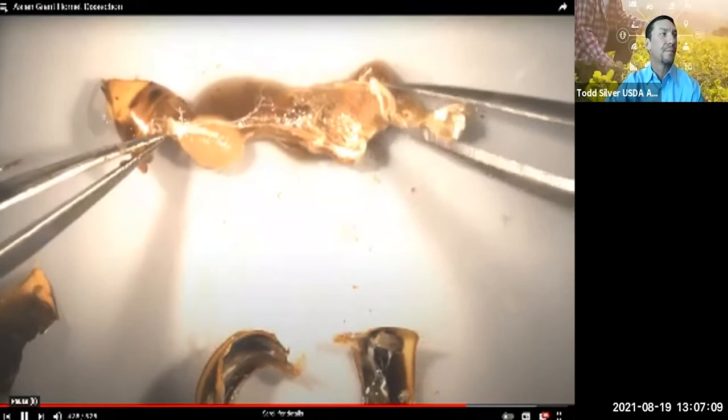Once I stretch out the gut, the venom gland is clearly visible. Next to the gut is a large, almost white, hard ball. It is about the size of a sesame seed. That is a lot of venom.